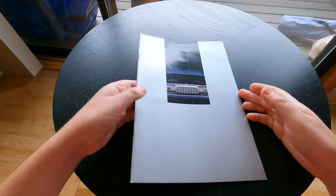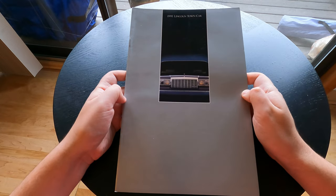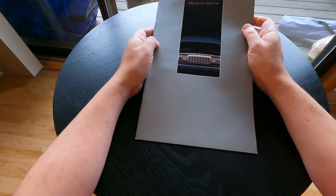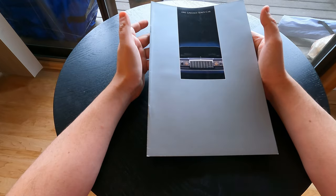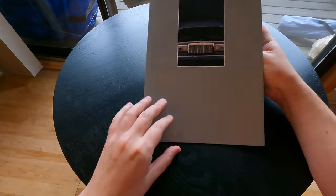Hello everybody, today I want to bring you one of my newer acquisitions — this 1991 Lincoln Town Car brochure. I've shown you a brochure from that era before, but this is one I just got; I didn't have a '91 before. I found it on eBay, figured it's been a while since I bought anything off eBay and it was reasonably priced, so let's do it.